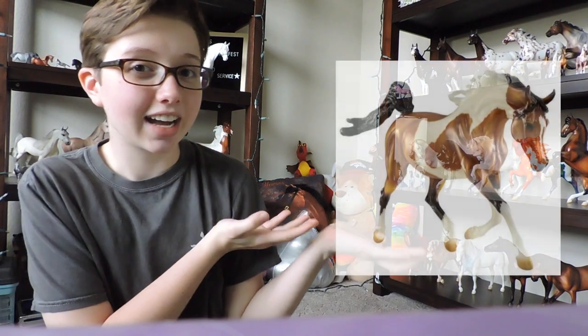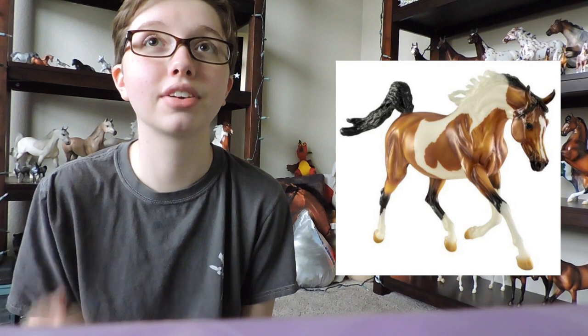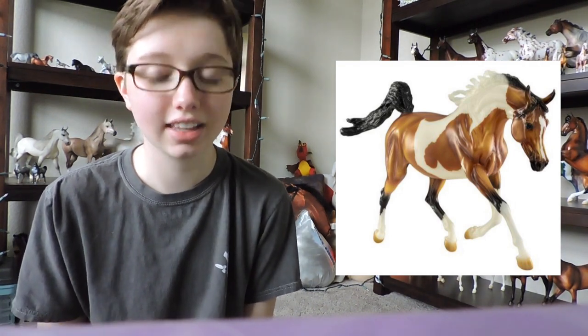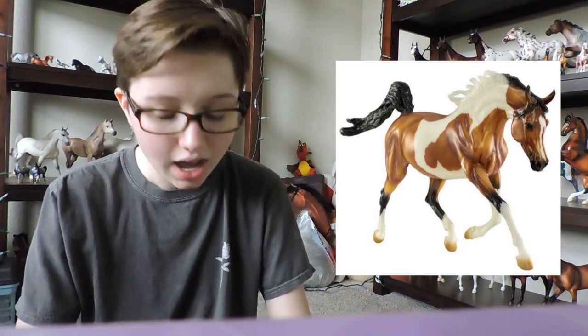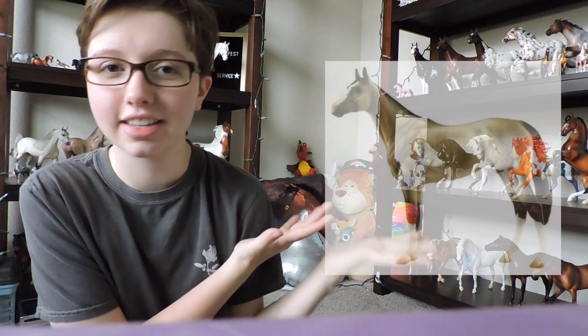Next is Natasha, who is finally the first horse special run that I really liked. I really like this girl — I think they did a really good job on her. She is definitely a pick-up for me, hopefully if I can get her. She's definitely on my list to get this year.